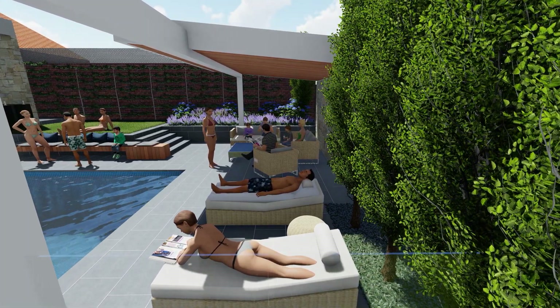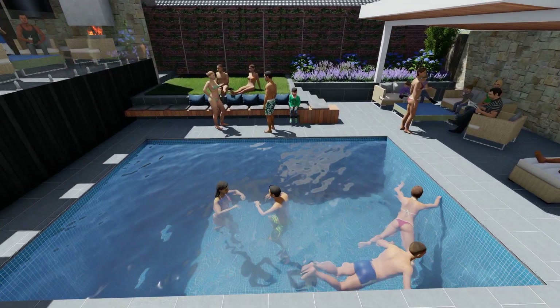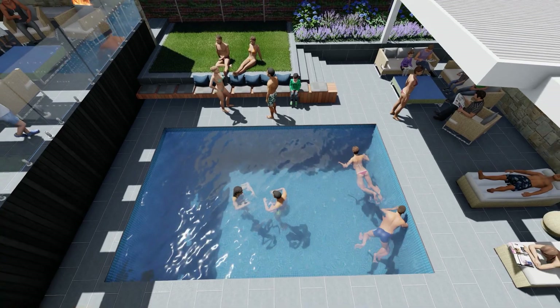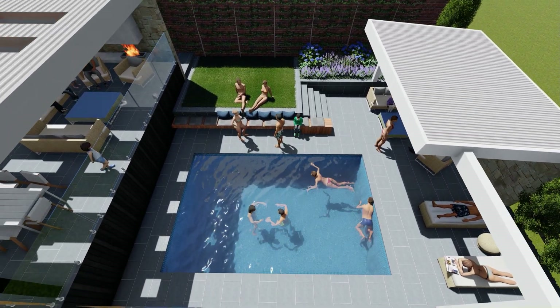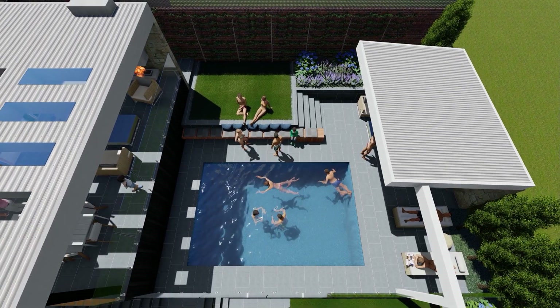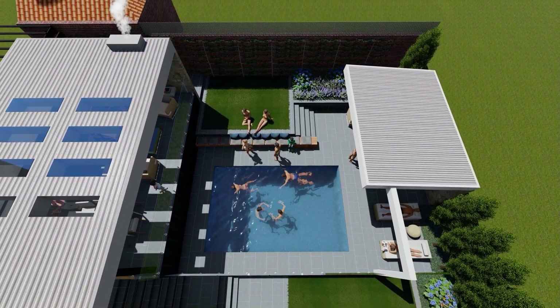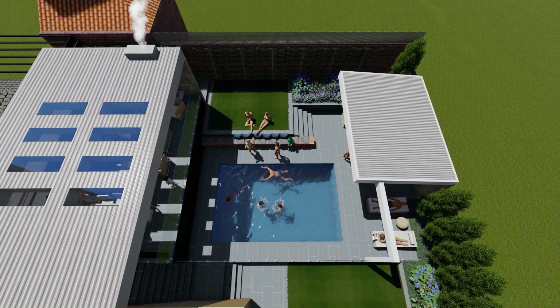Don't pay too much attention to the plants that I've got in these designs - they're really just to fill in the garden beds and demonstrate where the garden beds are. I want to get a espalier plants up against that brick wall, and you'll see I've got some seats and some cushions and various things like that throughout these designs.